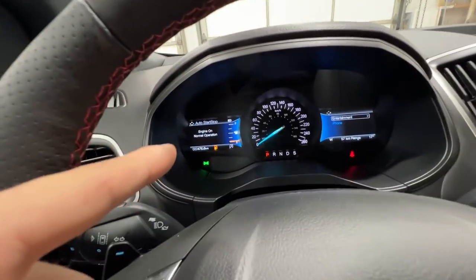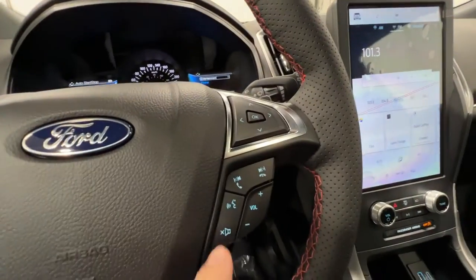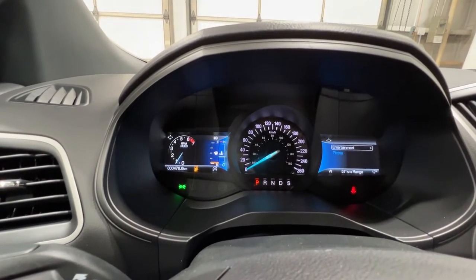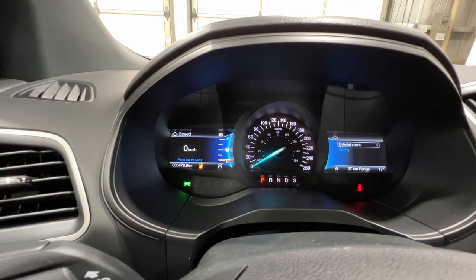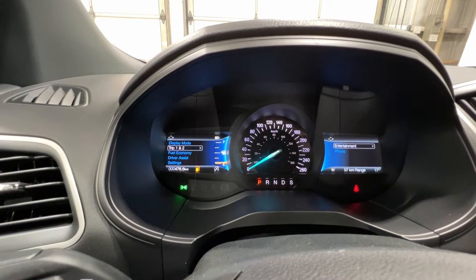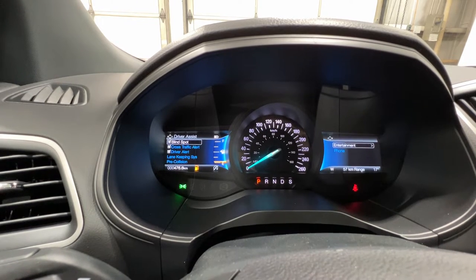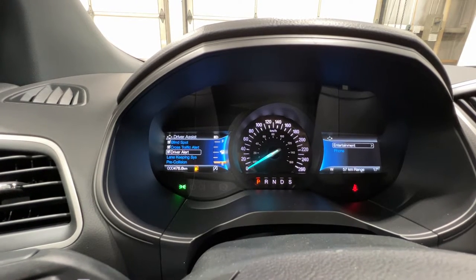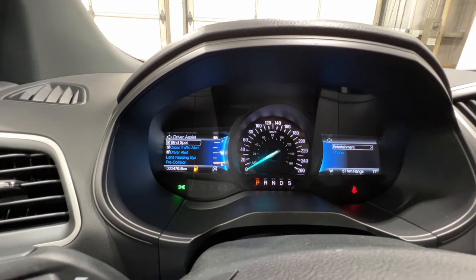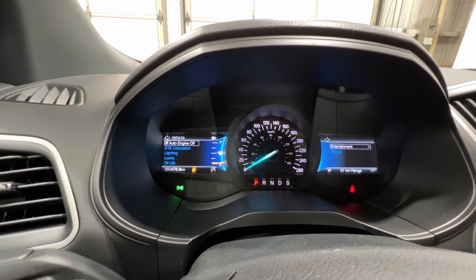Controls on the left are for your left gauge cluster screen, cruise control, and the right side handles the right gauge cluster screen plus audio and phone buttons. You can scroll through the gauge cluster to view tire pressures, digital speedometer, AWD drive system, fuel range, trip one and two, and fuel economy status. Driver assistance features include blind spot system, cross traffic alert, driver alert lane keep system, pre-collision assist, parking sensors, and trailer sway control — lots of good safety features standard on this ST-Line Edge.